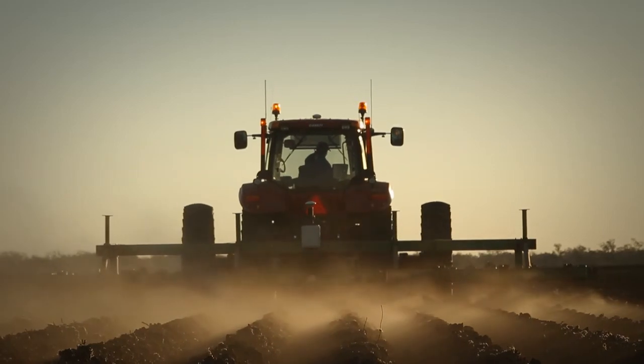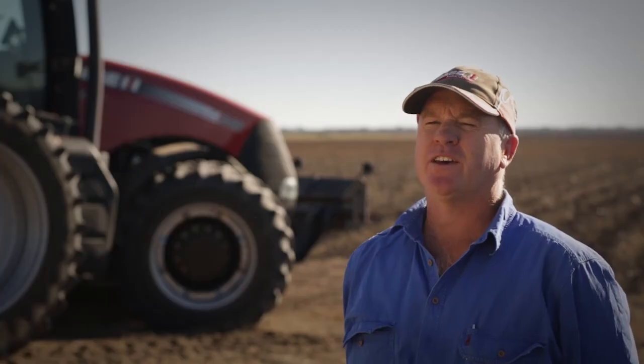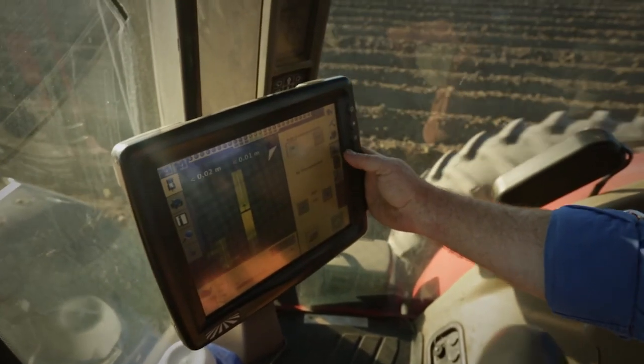My advice to a fellow farmer who is looking to buy Precision Ag: go and talk to the expert team at your local Case IH dealer for up-to-date knowledge and advice. My local Case IH dealer offers a number of accuracy levels, but for my competitive business I went with RTK 2cm.